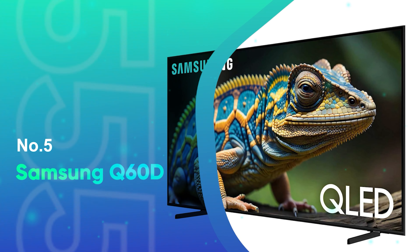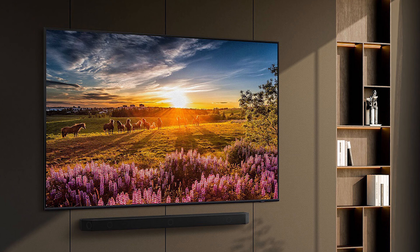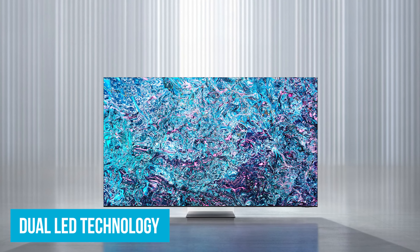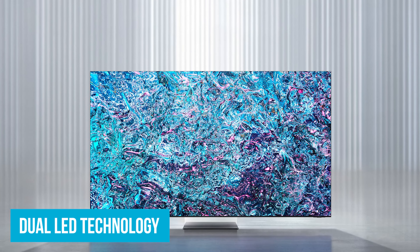Number 5: Samsung Q60D. If you're looking for the best-value TV from Samsung, the Q60D is a top contender. It has dual-LED technology that ensures you get natural and realistic pictures by adjusting the backlight to match what's on screen.